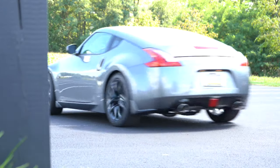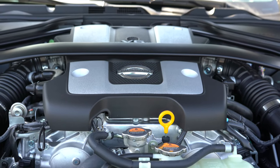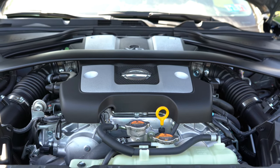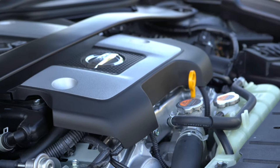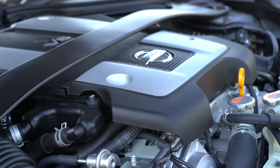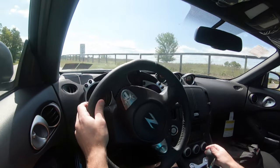MPG comes in at 17 city, 26 highway for the manual, and 19 city, 26 highway for the automatic. Either way, this one takes premium unleaded fuel. One cool thing with the Z — it's a very modifiable car — it has a twin intake system. So one of the first mods people get is a cold air intake, and with the Z you actually get dual intakes, so you'd end up with two cold air intakes on both sides of the engine.